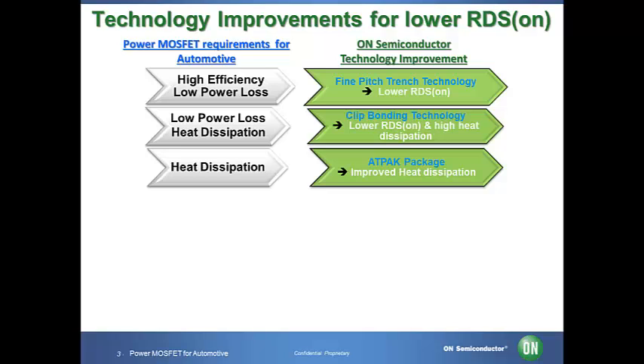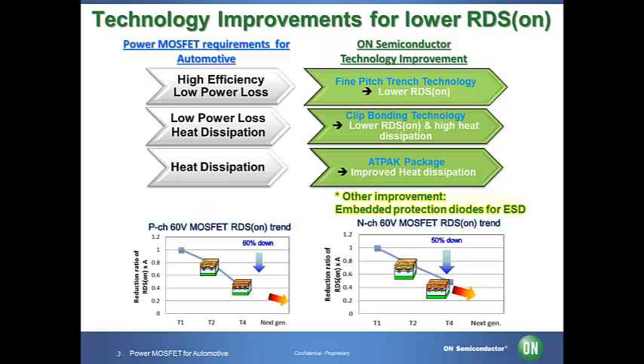ON Semiconductor developed the leading ATPAK package technology to increase possible heat dissipation. Electrostatic discharge is another challenge to overcome. In automotive environments, electrostatic discharge would occur due to friction of machinery, as well as dry air which tends to increase electrostatic discharge. It would potentially cause mechanical breakdown. Our power MOSFET has embedded protection diodes to prevent electrostatic discharge.